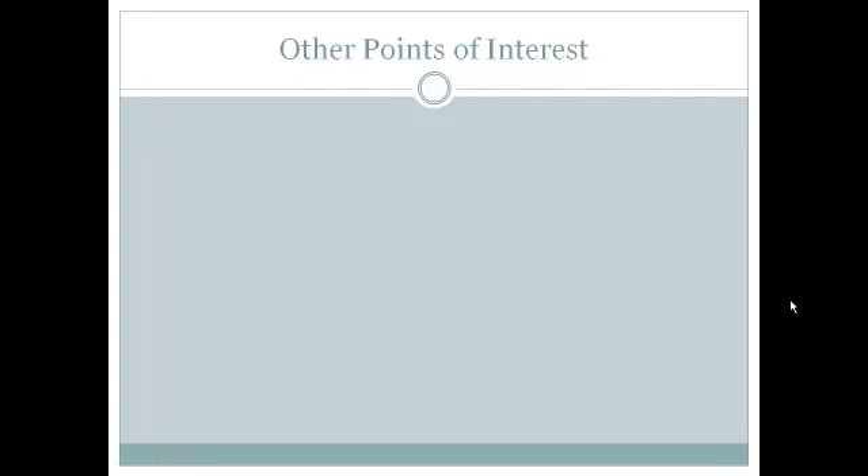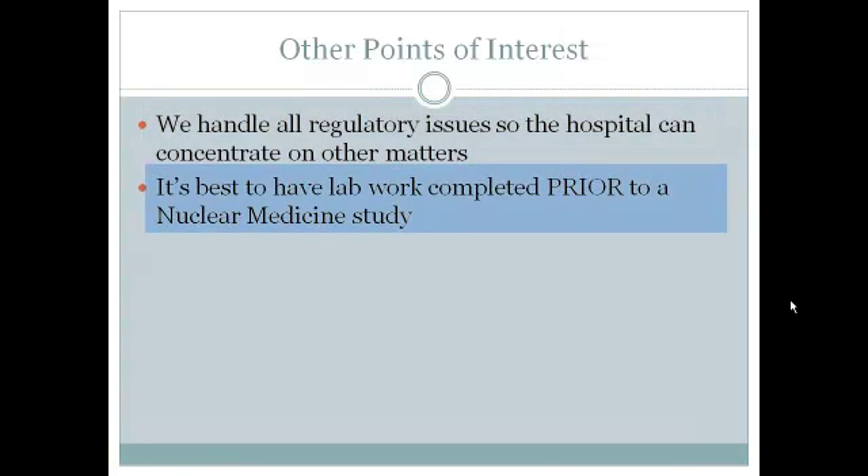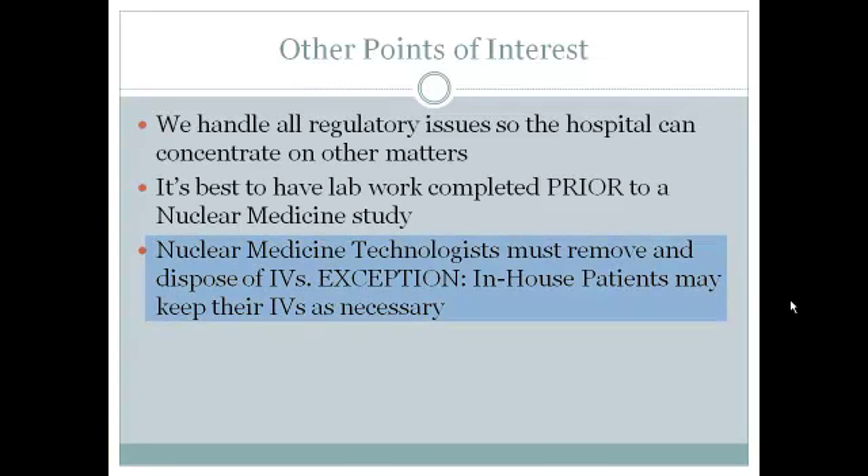For some, the thought of nuclear medicine and radioactivity is scary — that's why we are staffed with highly trained nuclear medicine technologists and an award-winning radiation safety officer to ensure all regulatory issues are handled so the hospital can concentrate on other matters. Regarding patients that need lab work, it's best to have lab work completed prior to a nuclear medicine study, or wait at least 24 hours following the study. Nuclear medicine technologists should be the ones to remove and dispose of IVs, with the exception of in-house patients who may keep their IVs as necessary, as the IV will be flushed and the majority of radioactivity will be in the bloodstream.